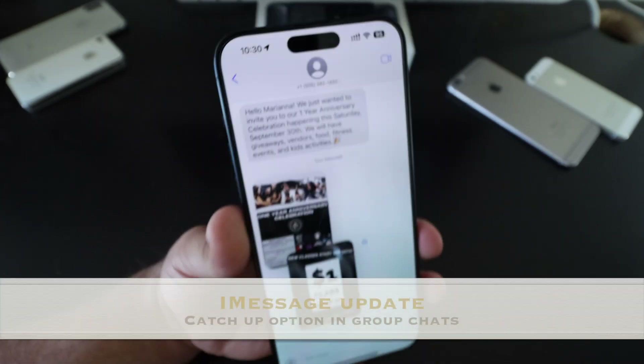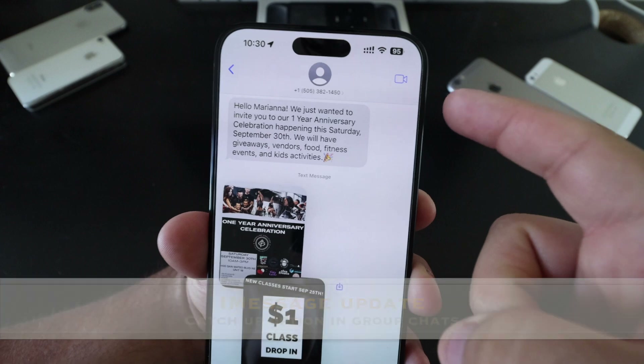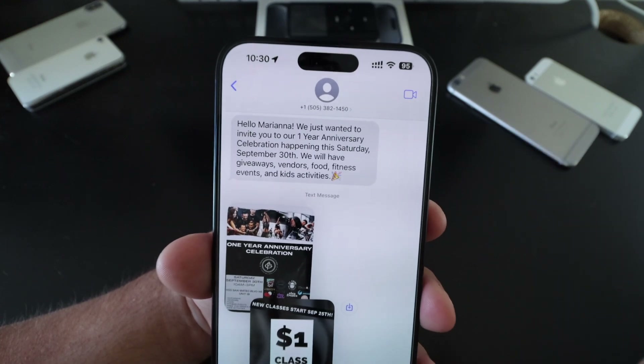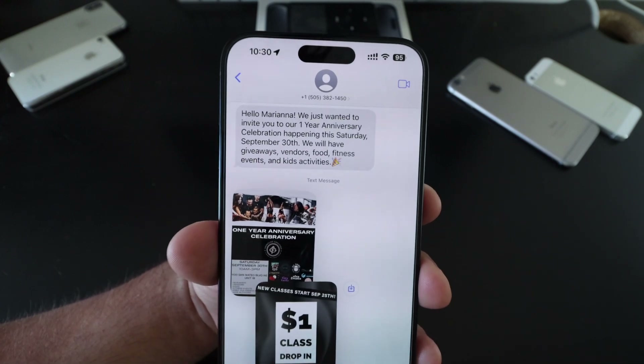In the Messages app, if you're in a group chat, there is now a catch-up button which brings you to the last message you were at in that thread. Tap it and it takes you all the way up to the last person that texted you, then you just scroll down to see your messages.